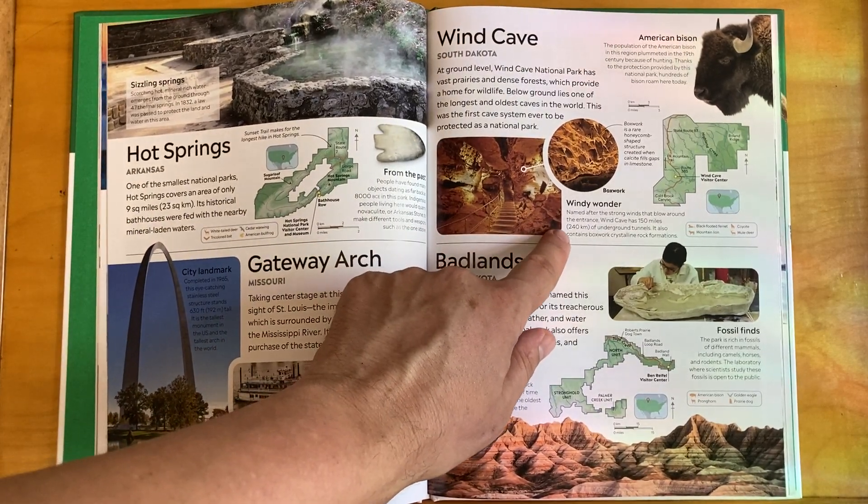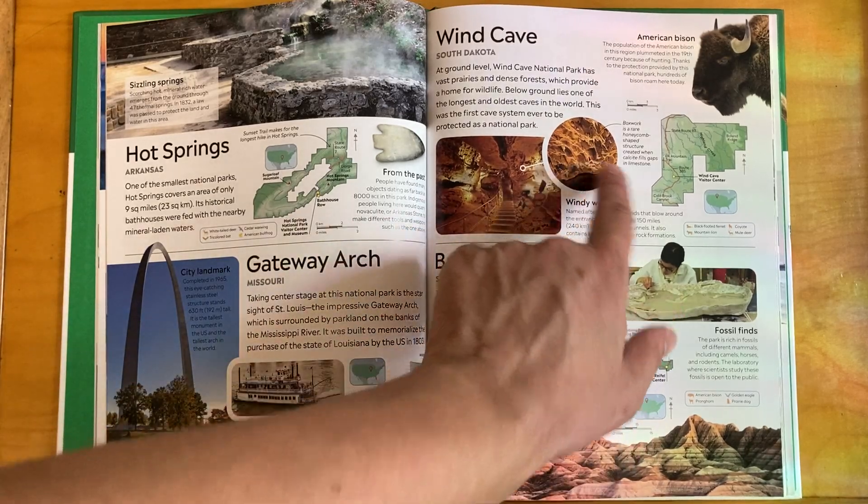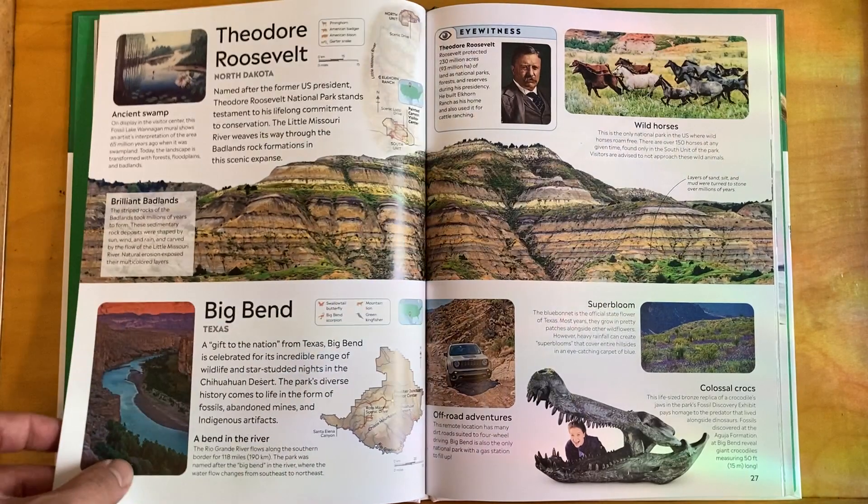Named after the strong winds that blow around the entrance, Wind Cave has 150 miles of underground tunnels. It also contains boxwork crystalline rock formations. I've been there and it's very, very cool — and yeah, the wind is really strong; you can feel it blowing out of the cave.